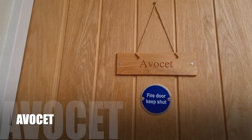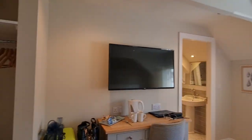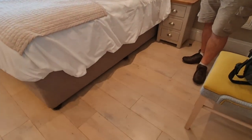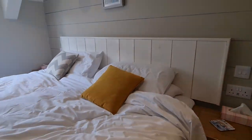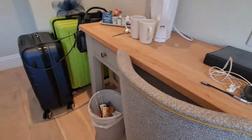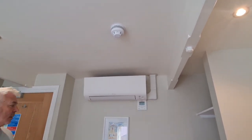Our second room is called Avocet, so let's have a look around this one. There's an open plan wardrobe with a large safe and a hairdryer. The room is slightly bigger than Guillemot — a bit more floor space — but same facilities: plugs with USB either side, a really comfortable bed, tea and coffee, and a little stool. What this room has extra is two chairs, and you've also got air conditioning, which has been amazing because it's got really hot.